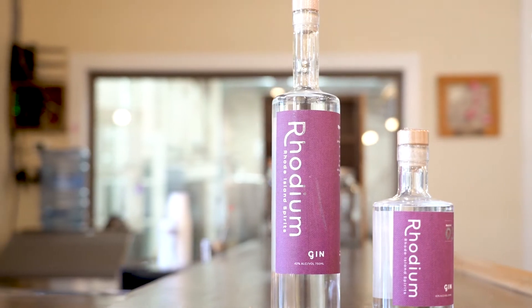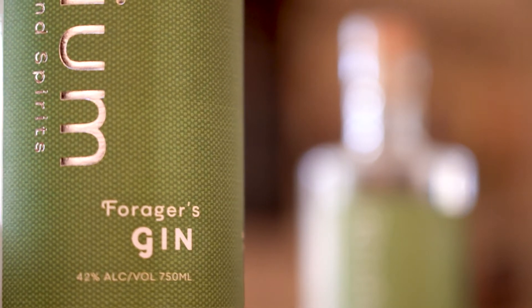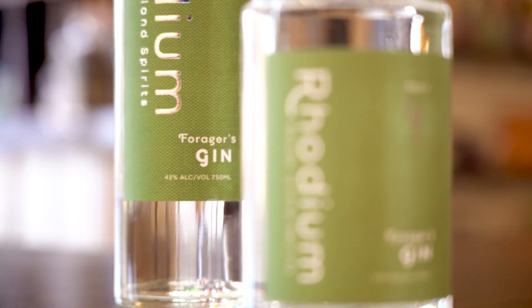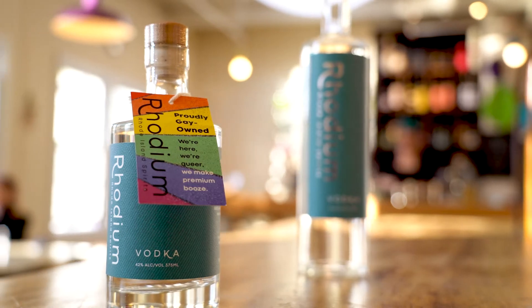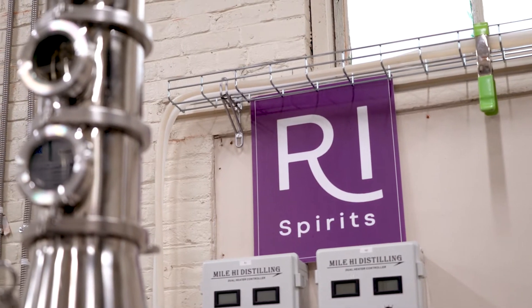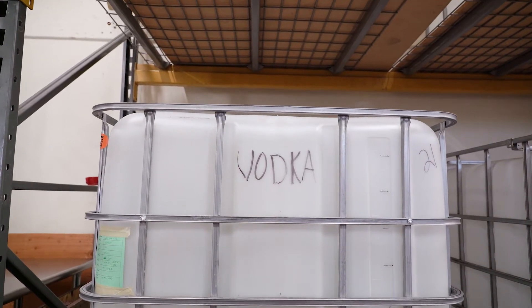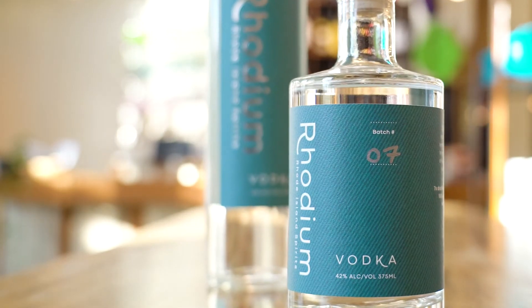We started as a gin distillery because we love gin. So we have a classic cocktail gin and a foragers gin that's our botanical flavor — it has a lot of locally foraged ingredients in it. We branched out early on and realized that vodka was an obvious thing to do, and our vodka actually gets distilled with some local apples. All of our spirits are corn-based, but we put apples in the still for the last vodka distillation because it gives it a really smooth finish and a really nice local connection.